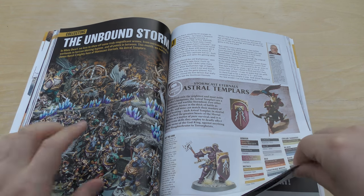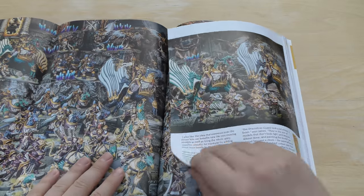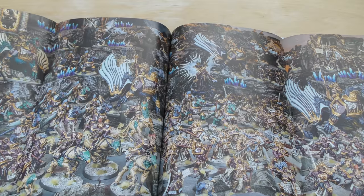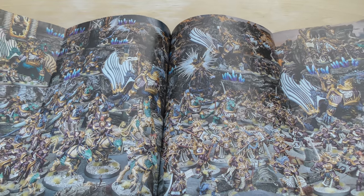The Unbound Storm — looks like it's an Age of Sigmar double-spread special. Interesting colour scheme — this sort of purple works quite well with the gold, I suppose. Tactica Imperialis.